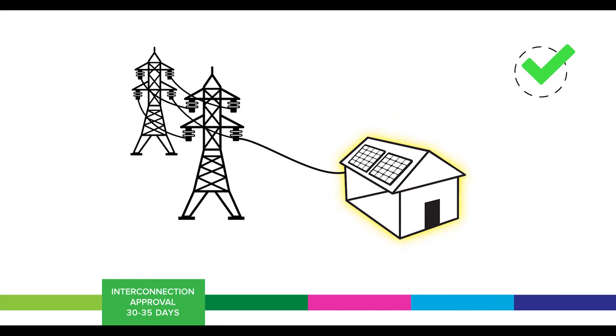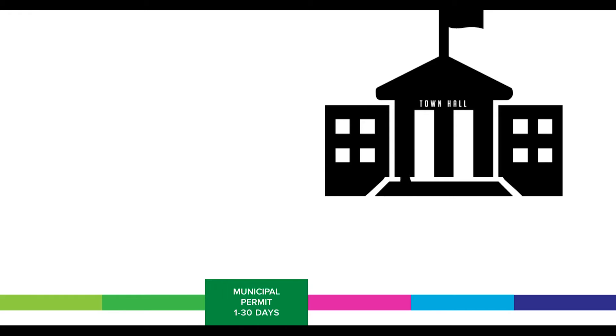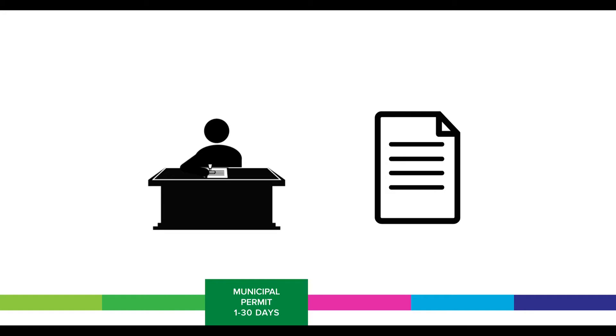While the utility reviews the project for interconnection, the installer must also secure a municipal permit. Permit requirements vary widely from town to town, but the installer is typically required to provide electrical diagrams, a site plan, details about the equipment, and how the system will be attached to the roof. The municipality's building department will review your application for safety and code compliance, then issue a permit for construction.